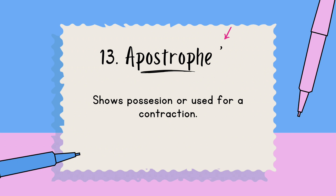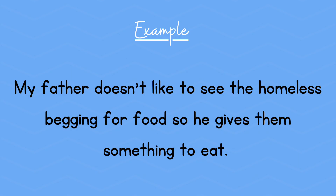Number thirteen: the apostrophe. This shows possession or is used for a contraction. In this example, using "doesn't": My father doesn't like to see the homeless begging for food, so he gives them something to eat.